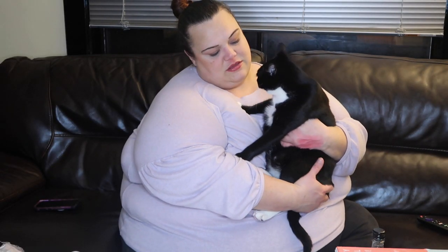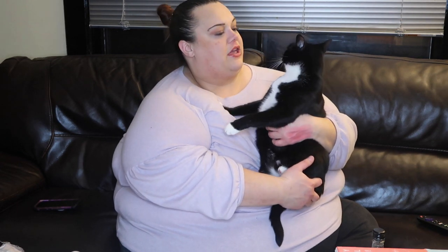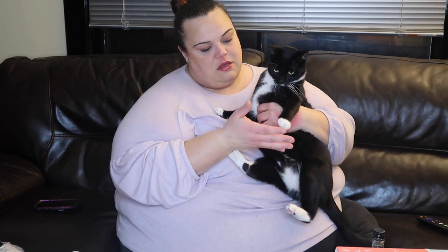Alright guys, so that is day one of Vlogmas. Harriet and I would like to say goodbye. Athena, you wanna say bye bye? She's like, no, let me down - ow, you scratched me, that hurt. Rude. Thank you guys for swinging by for day one of Vlogmas. Keep looking - I will be hopefully posting every day. I'm gonna do my best with working full time and trying to have a social life and my family and all that stuff. I love you guys so much and I'll see you tomorrow. Bye bye bye.